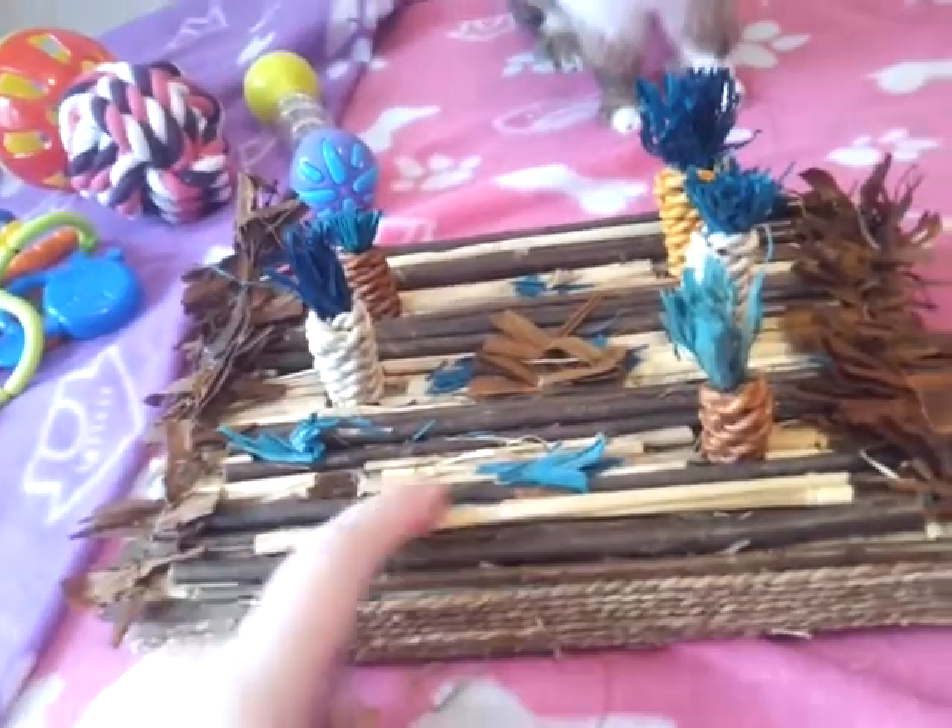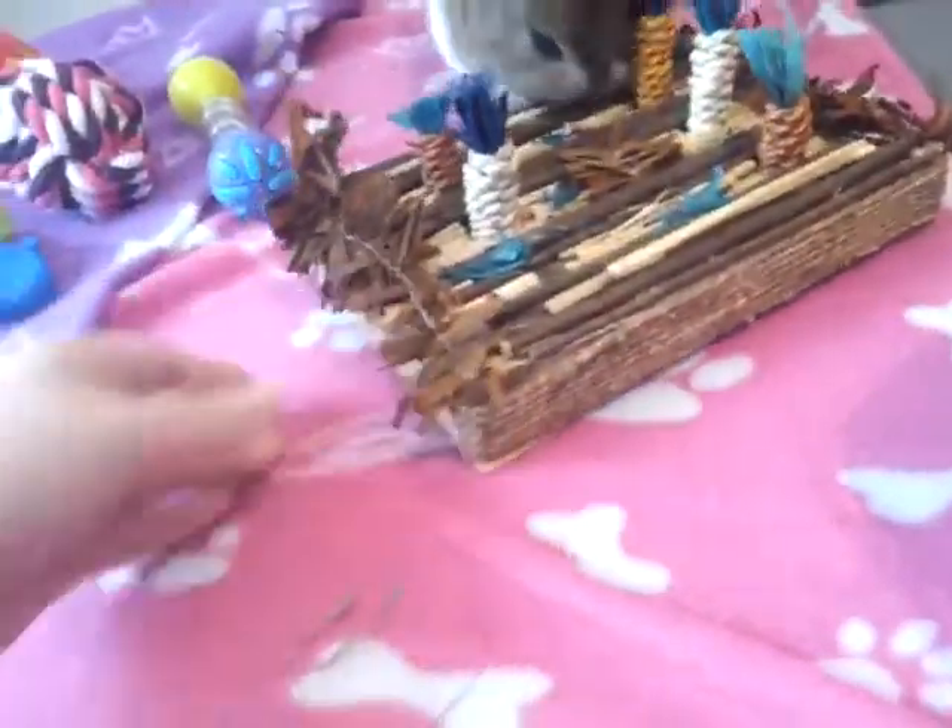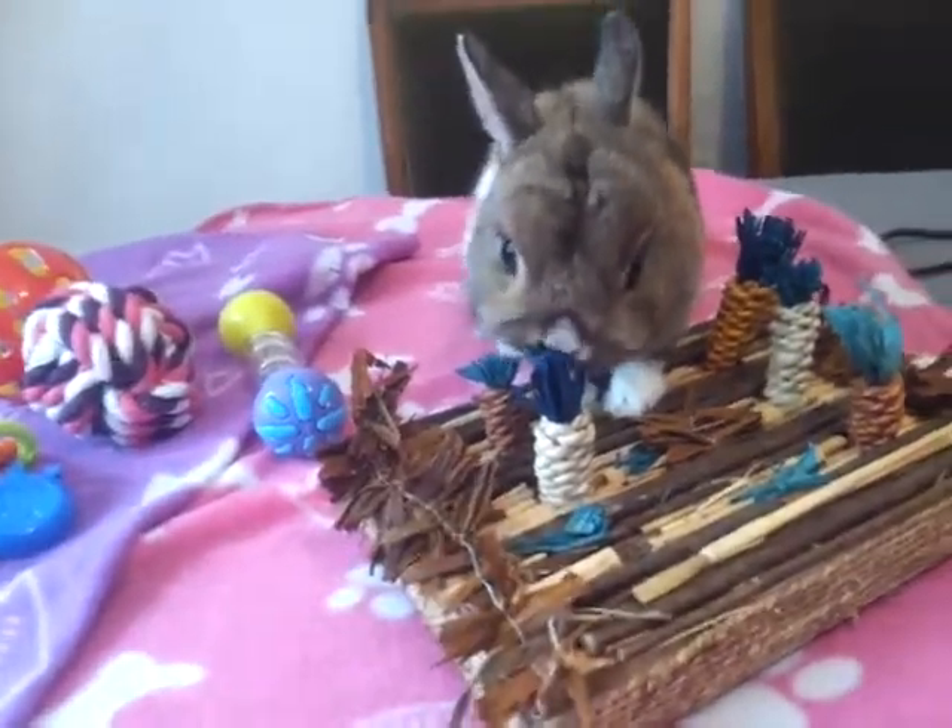She pulled all the stuff off it so I just glued some willow sticks on it. There's actually a step-by-step on my blog - I don't really go there that much now but I'll put the link below.